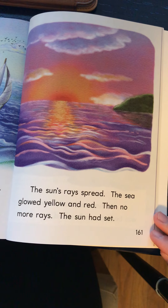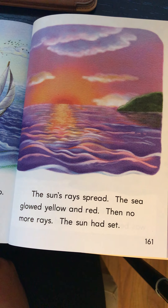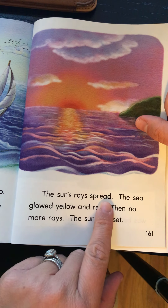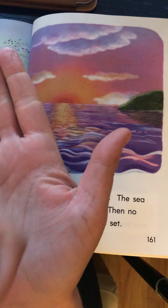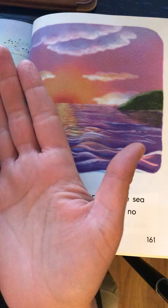The sun's rays spread. The sea glowed yellow and red. Then no more rays. The sun had set. There's that EA again in the word 'spread.' Spread, which means like to go outward. You could also spread something — like you spread peanut butter or jelly on a piece of toast, or jam or butter.